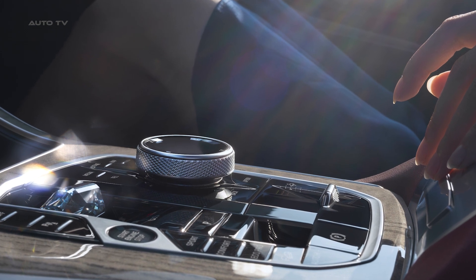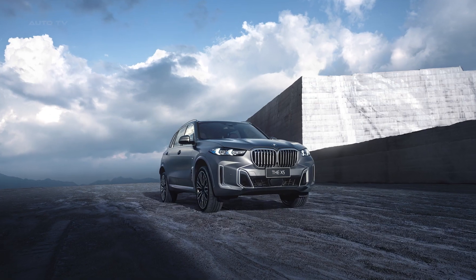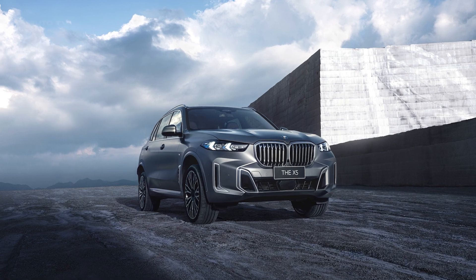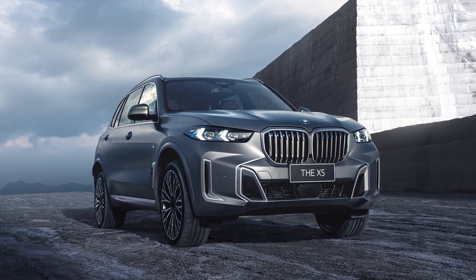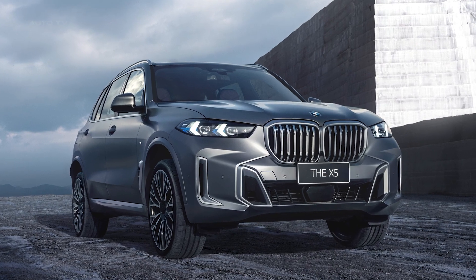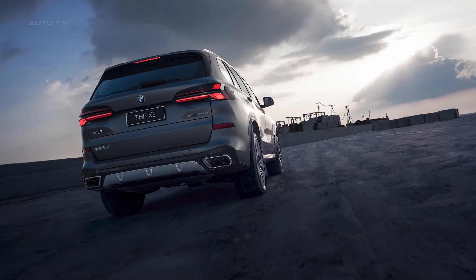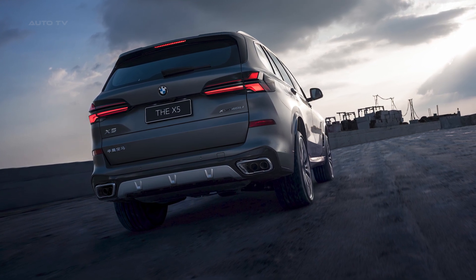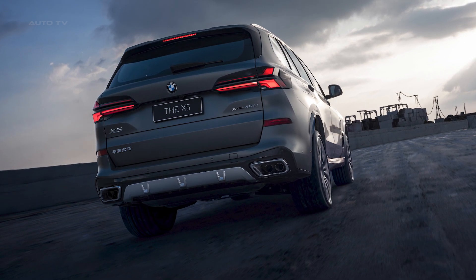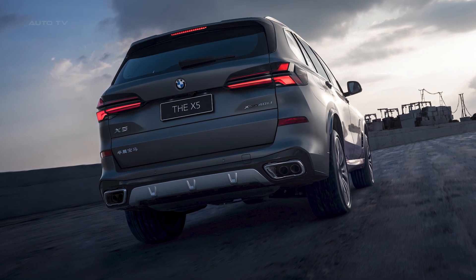The new BMW X5 for China is available with two equipment lines, both featuring the standard M Sport package. The interior is adorned with SenSatec-trimmed surfaces, and both BMW X5 variants come equipped with the latest-generation BMW iDrive display and control system, based on BMW Operating System 8.5, offering new graphics and an improved menu structure.